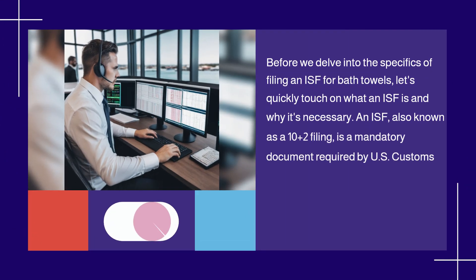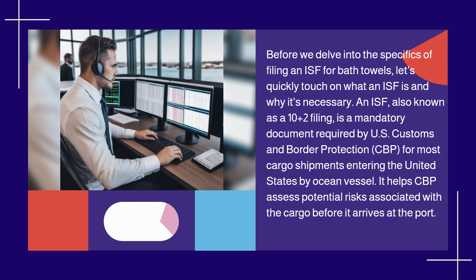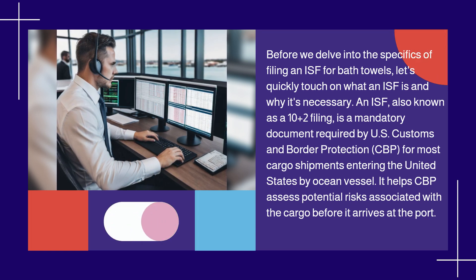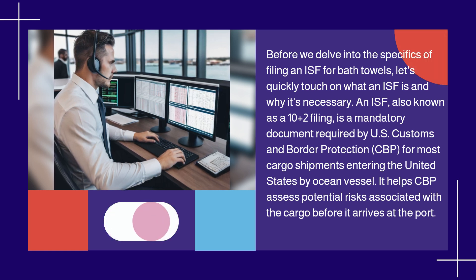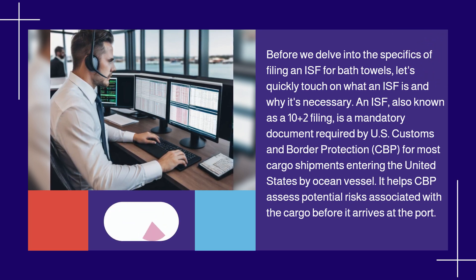Before we delve into the specifics of filing an ISF for bath towels, let's quickly touch on what an ISF is and why it's necessary. An ISF, also known as a 10 plus 2 filing, is a mandatory document required by US Customs and Border Protection, CBP, for most cargo shipments entering the United States by ocean vessel. It helps CBP assess potential risks associated with the cargo before it arrives at the port.